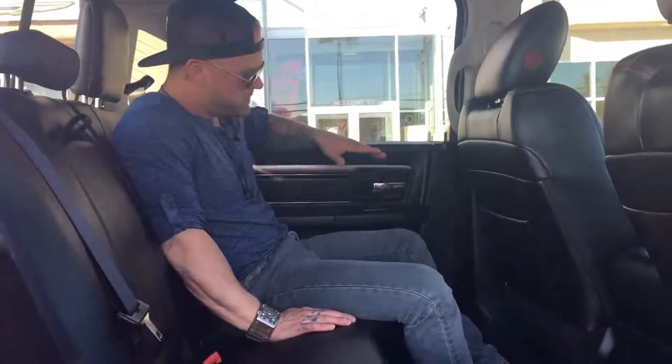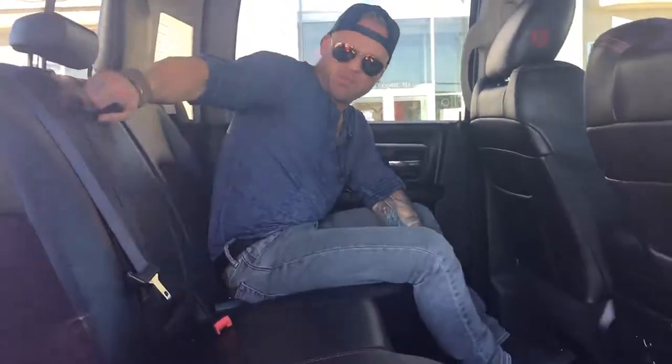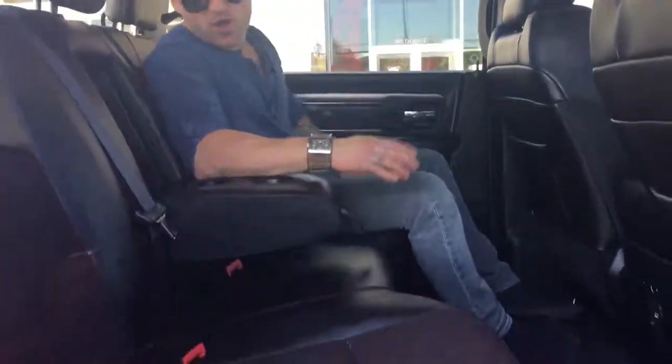All right, back here guys, lots of room as you can see. The interior hasn't even been sat in back here. Floor mats are still mint. Arm rest, cup holders, and cup holders down here for all you guys that like your coffees.